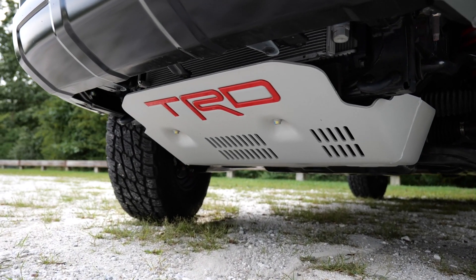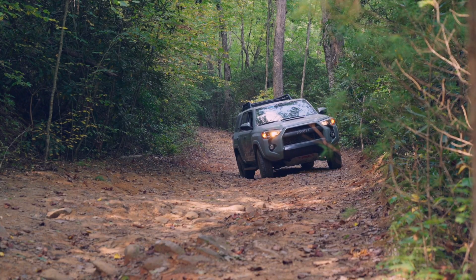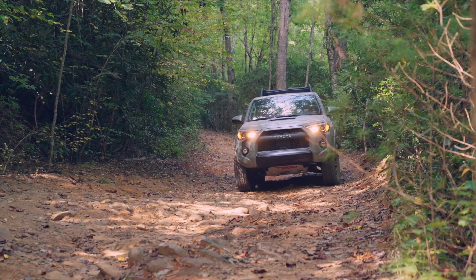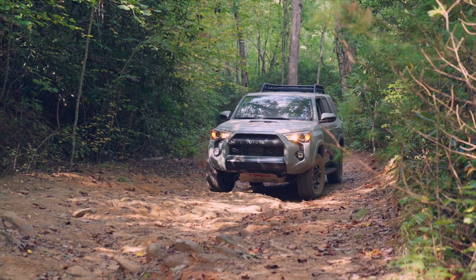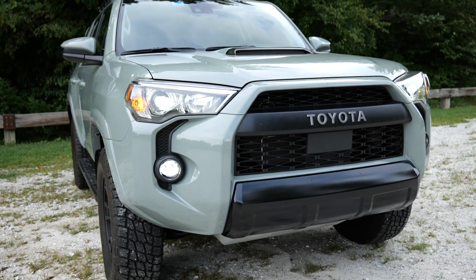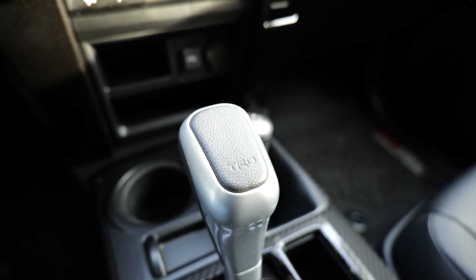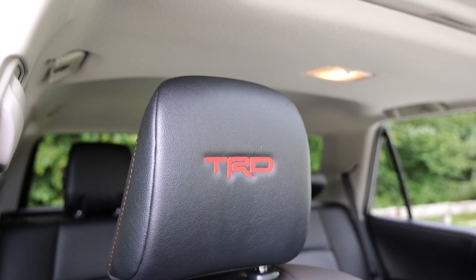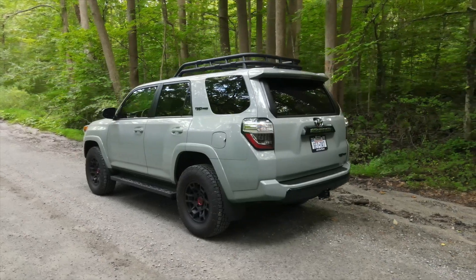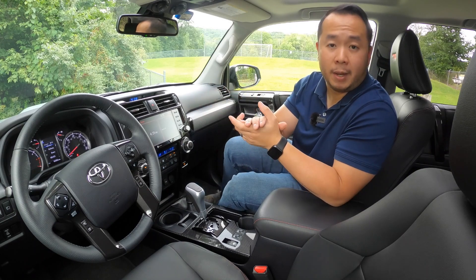The most noticeable upgrade on the TRD Pro is the TRD Pro aluminum skid plate, which makes the 4Runner look even more rugged. You can only find this part on the TRD Pro, but if you want, you can replicate this look yourself — it's only a $350 part online. Then you have all the other TRD Pro signatures like the special front grille, TRD Pro badging, TRD roof rack, the shift knob, TRD lettering on the front seats, and TRD Pro all-weather mats. One additional bonus is the special color — for 2021, it's called Lunar Rock.